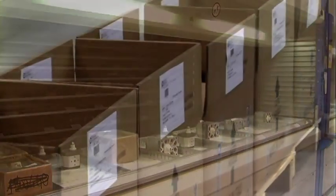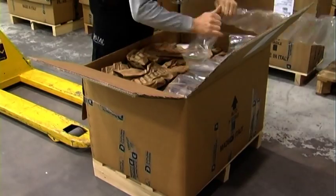All products, after having been mounted and tested, are stocked and ready to be sent.